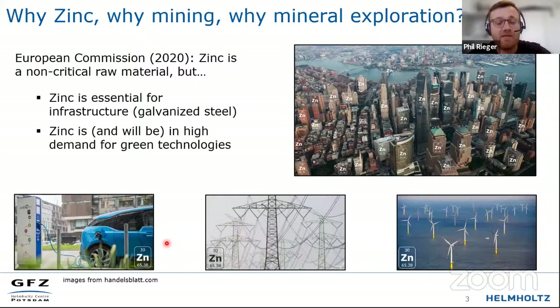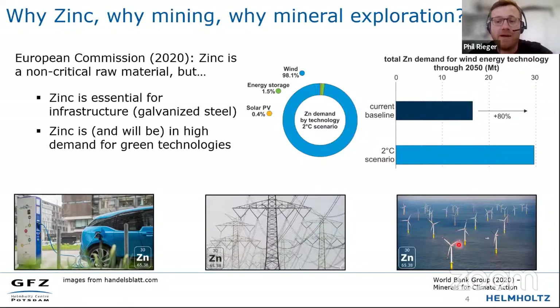We'll build more of our energy grids, and we surely want those to be corrosion resistant with galvanized steel. The World Bank Group has determined that wind farms, especially offshore, will be huge consumers of zinc in the future. They estimate that if politics move forward with the two-degree goal from the Paris Agreement, we will need 30 million tons of zinc by 2050 for wind farms alone. For this reason, we'll surely want to explore for more zinc.